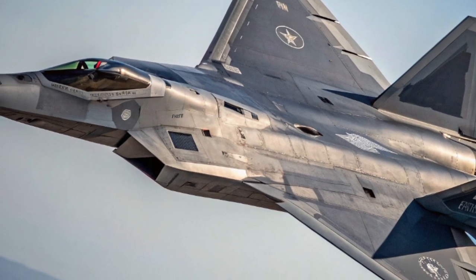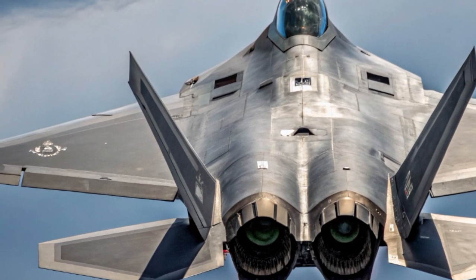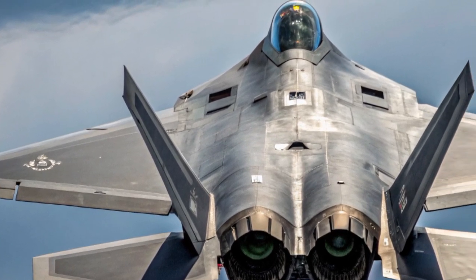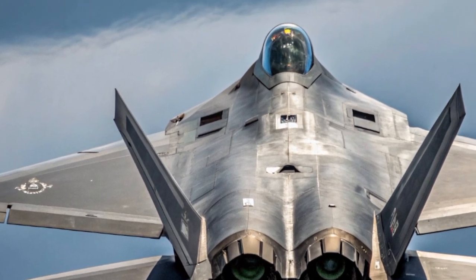Internally, the F-22 carries its weapons in stealth-configured bays, including six AIM-120 AMRAAMs and two AIM-9 Sidewinders. For ground attack, it can be outfitted with 1,000-pound JDAMs or small-diameter bombs. The 20mm M61A2 Vulcan cannon rounds out its arsenal for close-range combat.